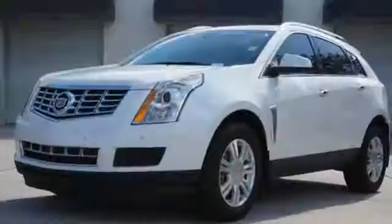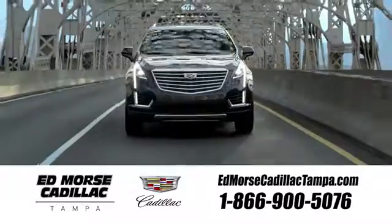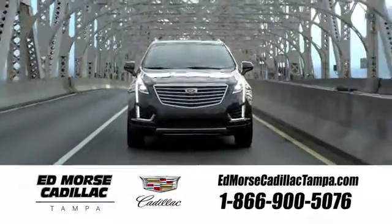Talk about grabbing attention. Get into this Cadillac today. Visit our website at edmorsecadillactampa.com or call us today.